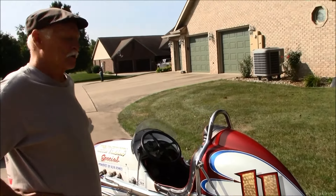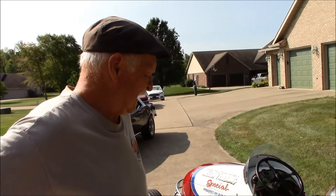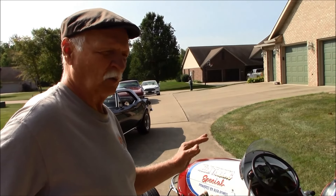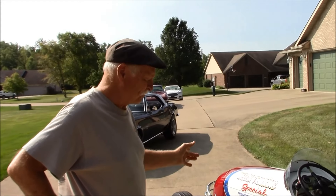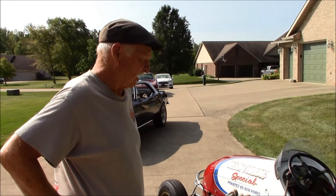I bought this in 2014. It's a Curtis Craft, chassis 294 out of 550. They built 550 of these cars in Glendale, California. Frank Curtis was the manufacturer — he ended up building Indy cars through the 50s. This car raced primarily in Wisconsin back in the day. It's all aluminum body. I had it painted up in tribute to the car my uncle raced back in the early 70s.